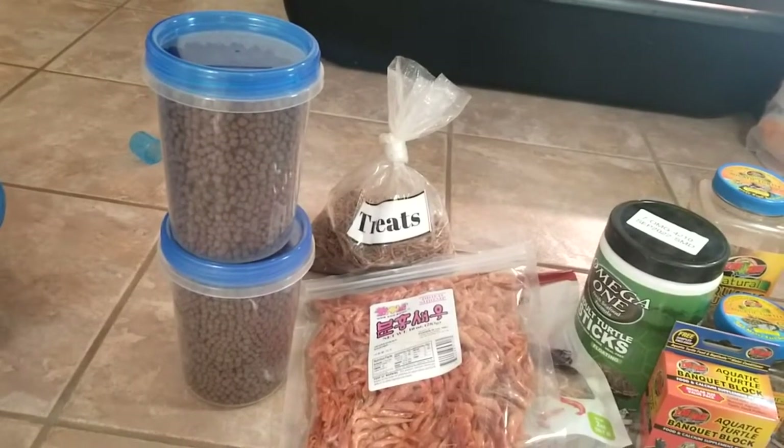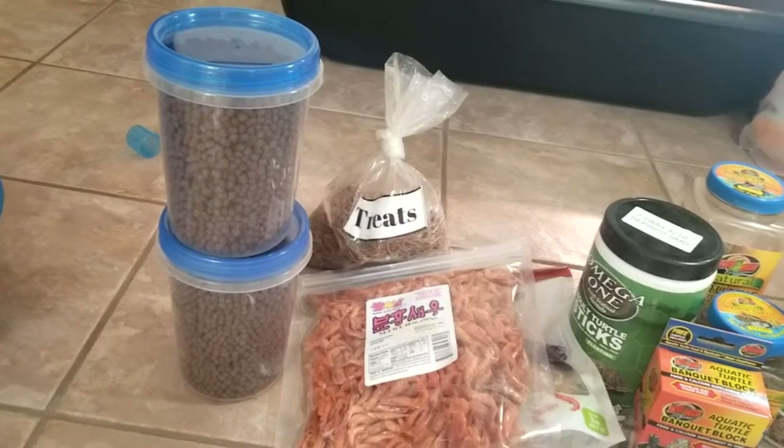Very cost effective to feed. It was $50 for 50 pounds, ordered through Tractor Supply.